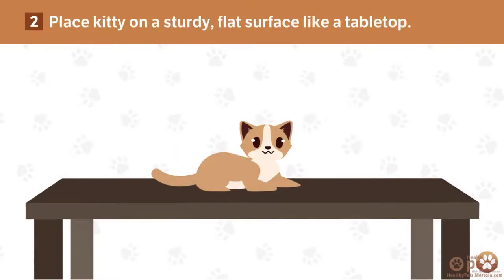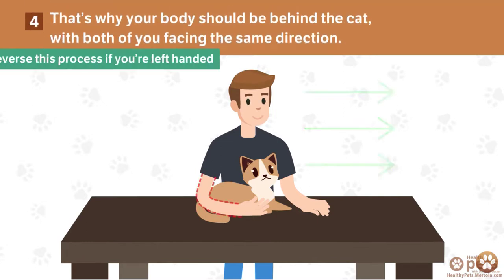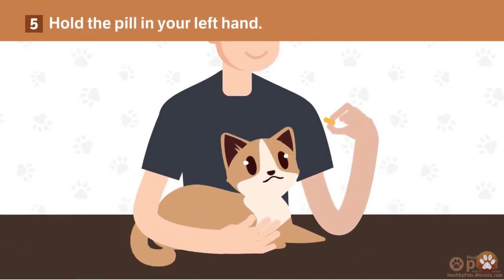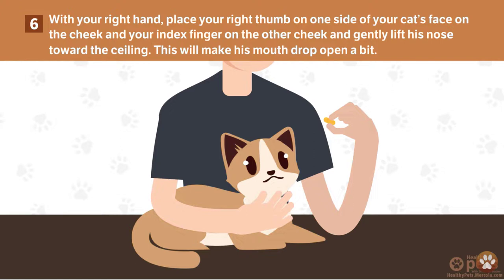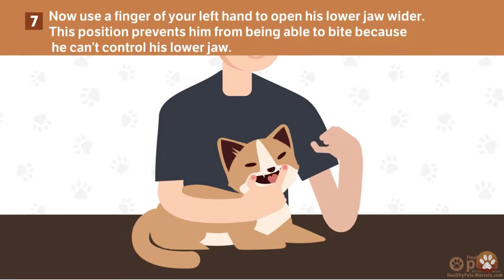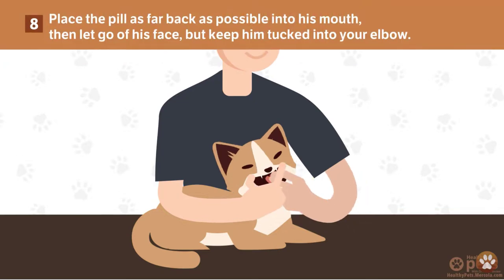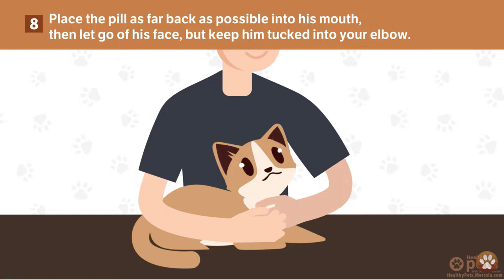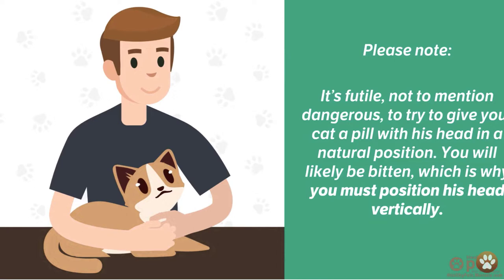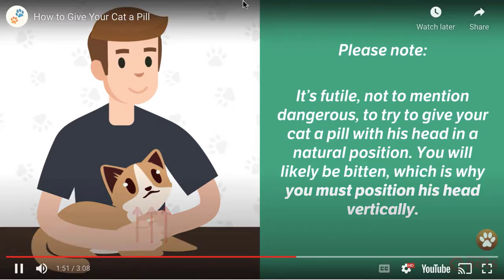When it comes time to actually give the pill, take the pill in the soft pliable treat — wrapped all the way around the pill — and pop that into your cat's mouth gently and let your cat swallow. If you gently hold your cat's mouth closed without obstructing their nostrils or airways, they will go ahead and swallow the pill. Let your cat go — they got a yummy treat, they're used to having their face touched, so no big deal.